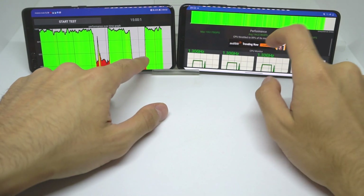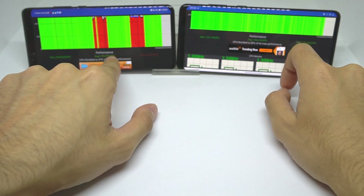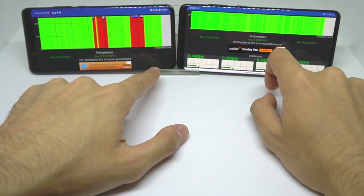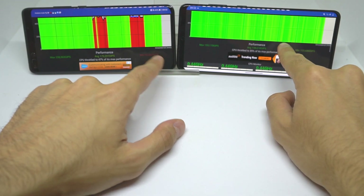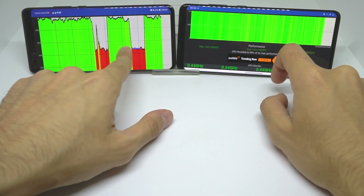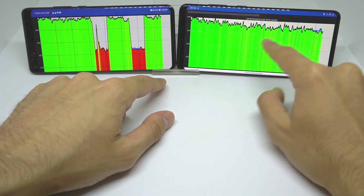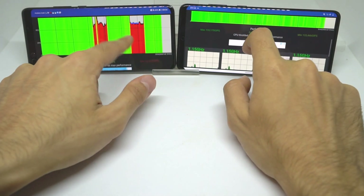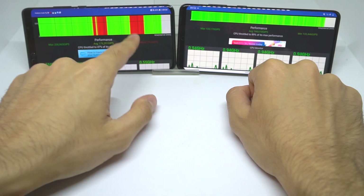Even so, the P40 Pro still achieved a higher average of around 180,000 GIPS compared to the S20 Plus at 144,000 GIPS. However, the P40 Pro's CPU did fall to about 40% of max performance, while the Samsung stayed at an average of around 90%. I would still probably prefer the P40 Pro given its overall better performance.